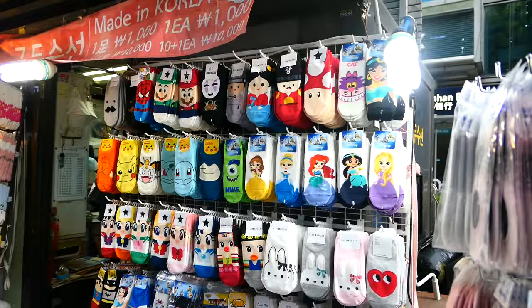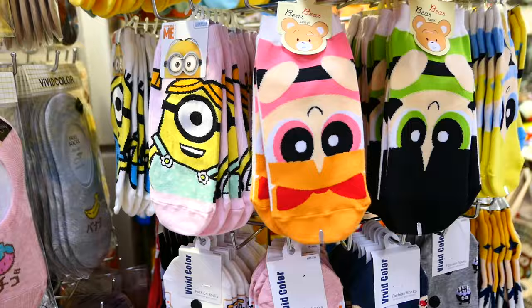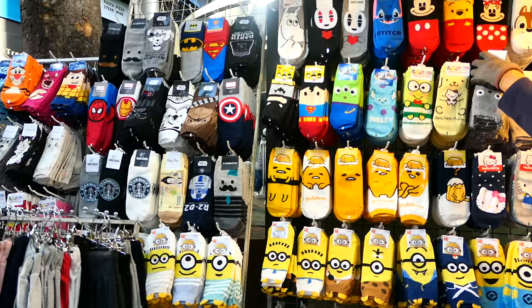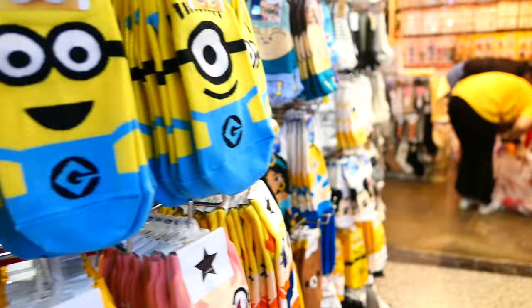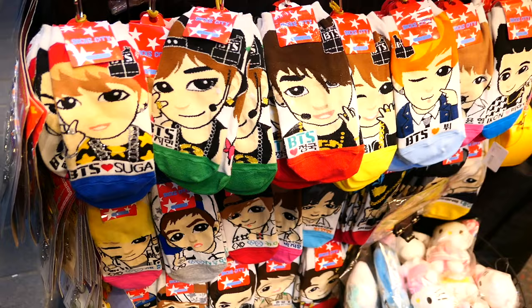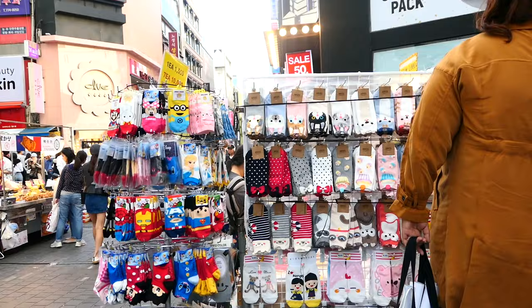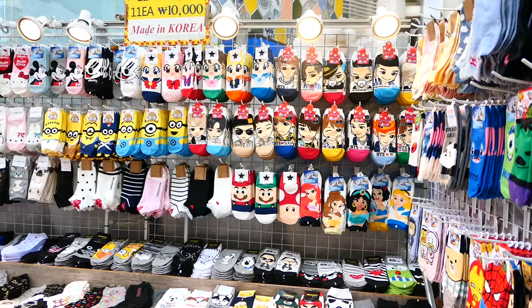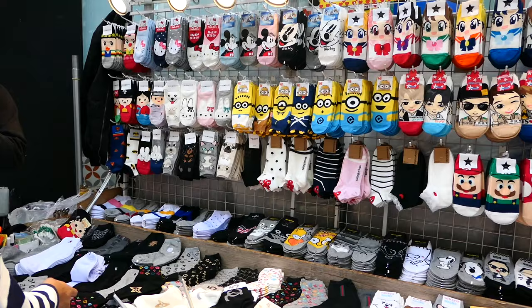Number 9: buy some character socks. This is probably my number one souvenir to give to people. They have all your favorite characters like Sanrio characters, Totoro, the Disney Princesses, Sailor Moon, Pokemon, and more. You can buy these socks everywhere in Korea, but you might as well pick some up here since there are a ton of sock vendors and you'll have a really good selection — both in the underground terminal and above ground on street level. Note that they are basically one size fits all, which can be a bit small if you wear a women's size 8 or larger.